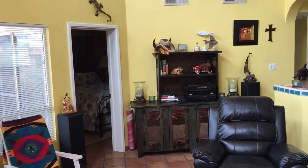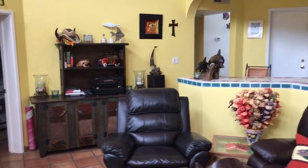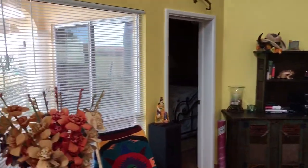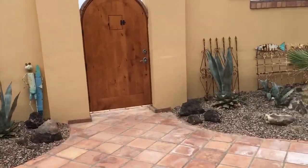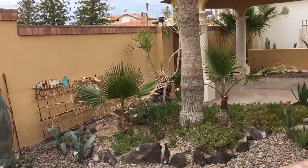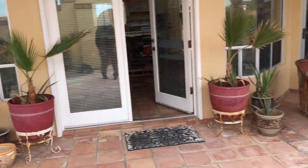This is Section 3, Lot 379. We are taking some video here in Los Conchos - it's one row off the beach. This is the courtyard, this is the entrance. We have your parking here.